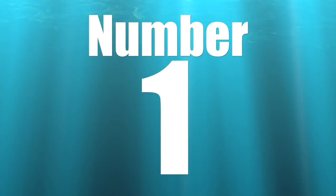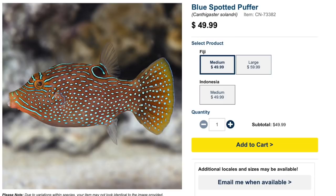Coming in at the number 1 spot on our top 10 puffers is the Blue Spotted Puffer. Price point is anywhere from $50 to $60 depending on region and size. Moderate care level, peaceful temperament, omnivore-based diet, reef safe with caution. Grows upwards of 4.5 inches and requires a minimum tank size of 50 gallons.